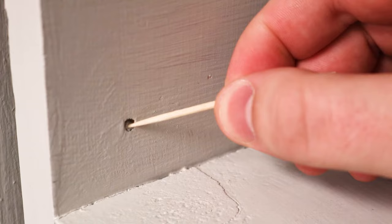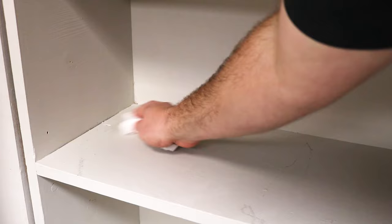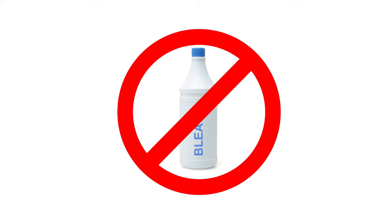If your shelving is adjustable, clean out the peg holes with a toothpick and vacuum. Small pantry pests may be found in these tight spaces as they travel from place to place. Be sure to throw out the vacuum's bag or clean the canister when you're done. Wipe down the pantry shelves with water to clean up any food residue. Do not use any strong cleaners or bleach, as these will keep pests away from the pesticides you'll soon apply.